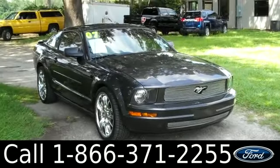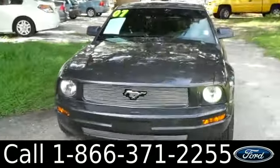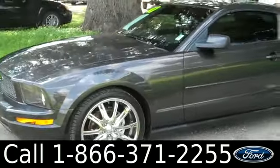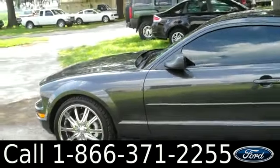Hi everyone, it's Jen here with a 2007 Ford Mustang. I'd also like to let you know we have a huge inventory and you can check it out online 24/7 by visiting Santafeford.com. Plus you can get the free Carfax and see some pictures of this vehicle.